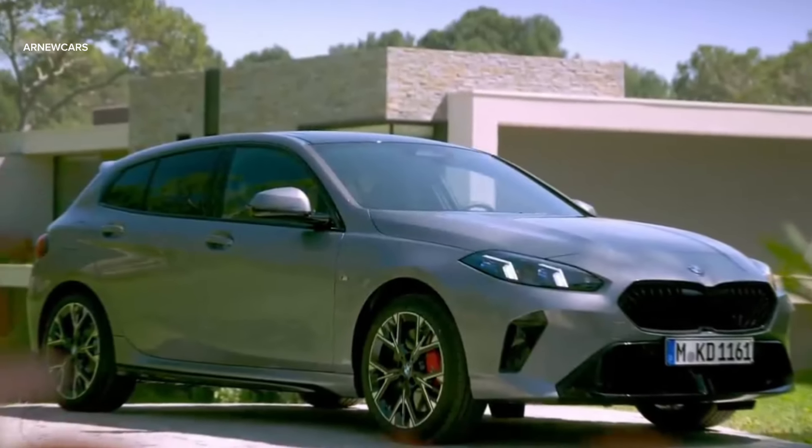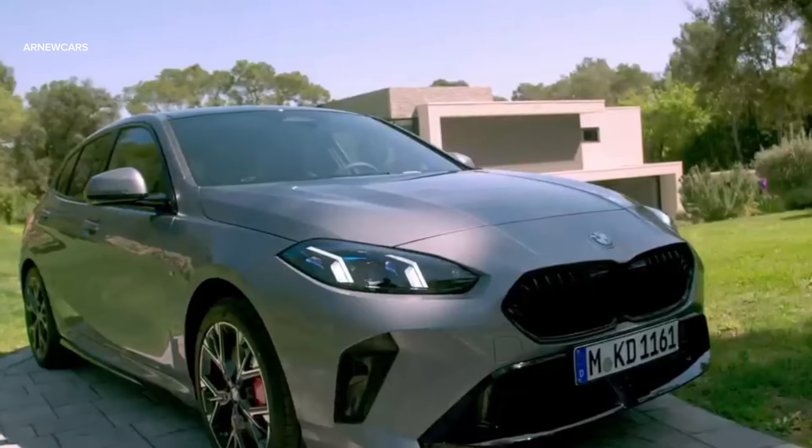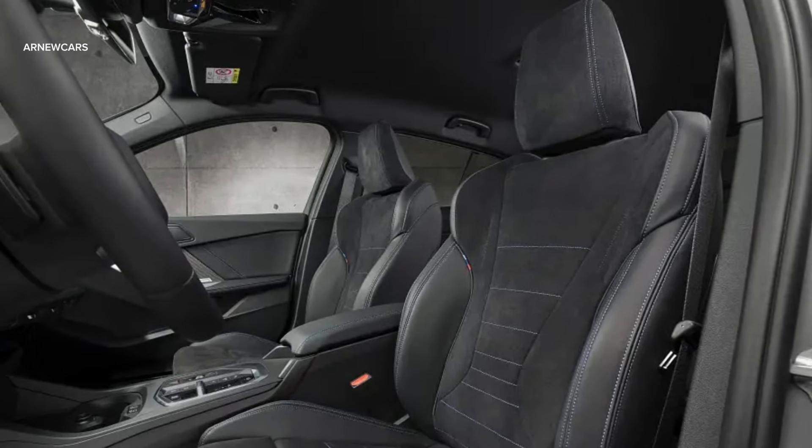Four-piston front and single-piston rear rim sport performance brakes with larger discs than the standard models are also available as options.